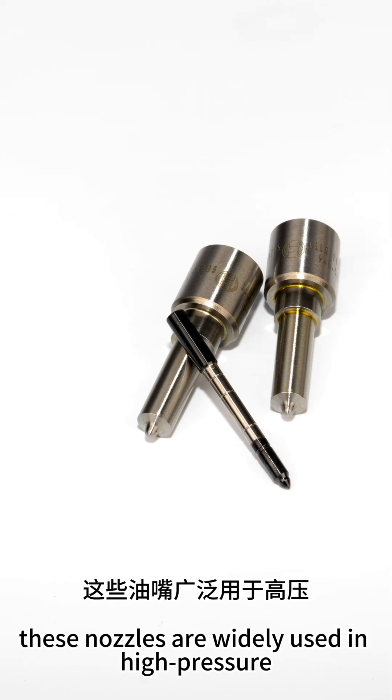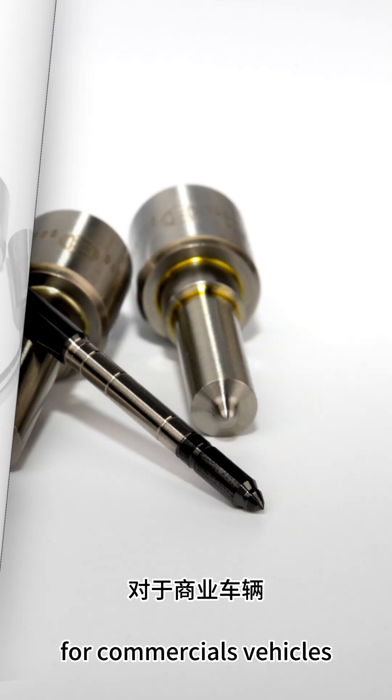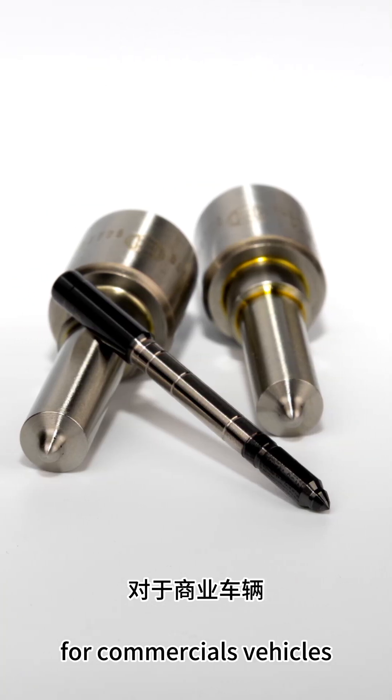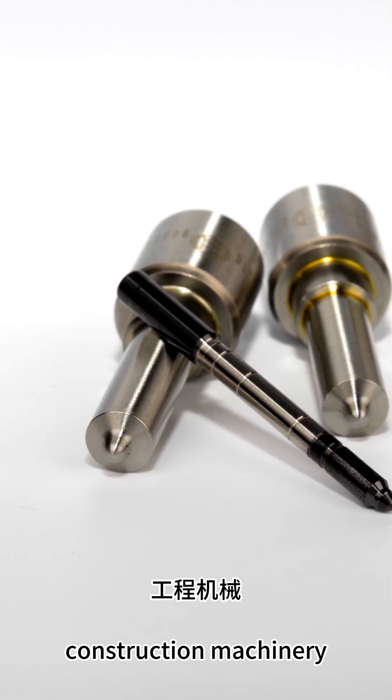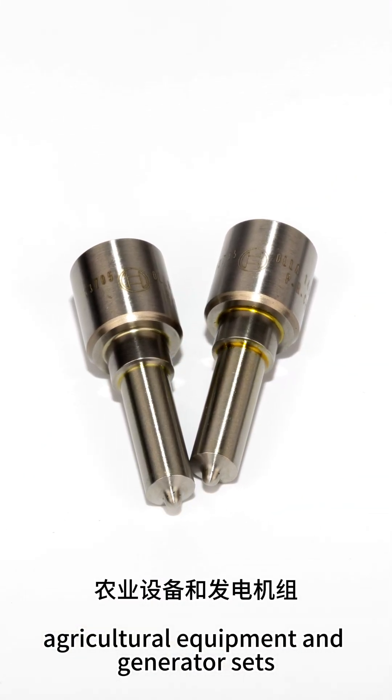These nozzles are widely used in high-pressure common rail diesel engine systems for commercial vehicles, construction machinery, agricultural equipment, and generator sets.